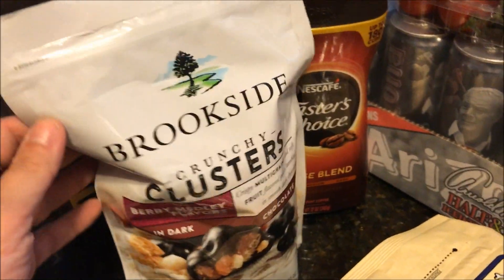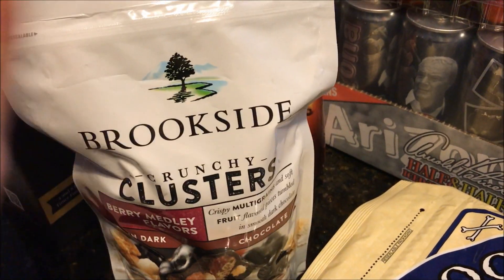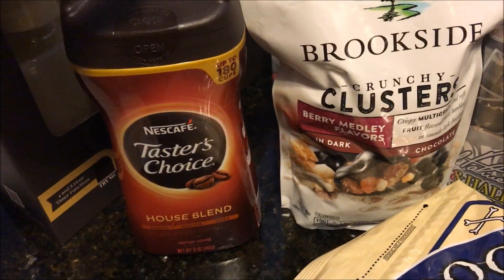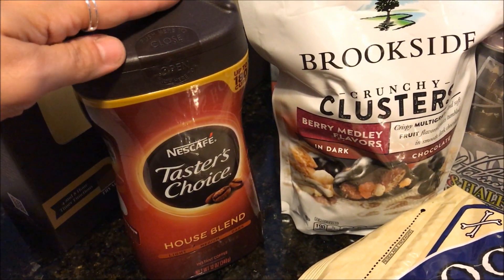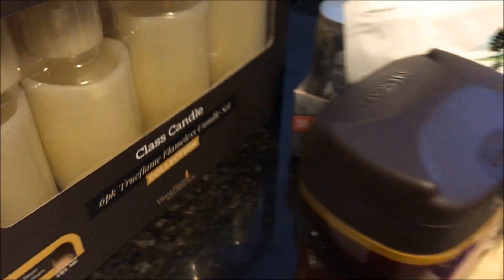Paul ended up grabbing the Brookside clusters — he loves these. I had a manufacturer's coupon, so he got this big bag for $12, and he was super excited. I also grabbed Darryl's favorite Taster's Choice instant coffee.